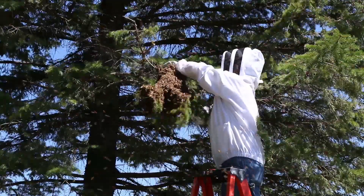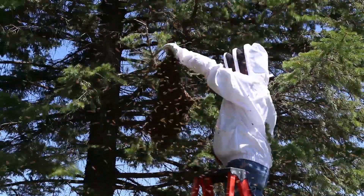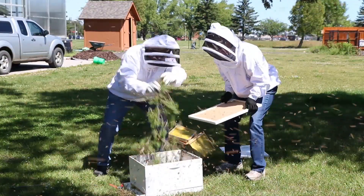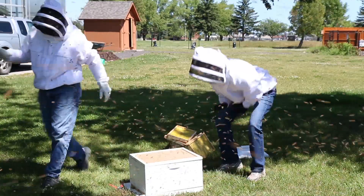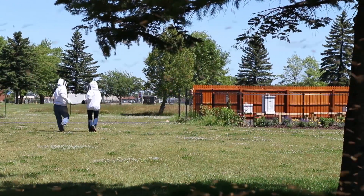If I can find the swarm when it's occurring — whenever the cluster forms — I can climb the tree, harvest that cluster, bring that cluster into a new hive body, and put the queen along with her daughters in that new hive body. We basically end up with a new hive for free.